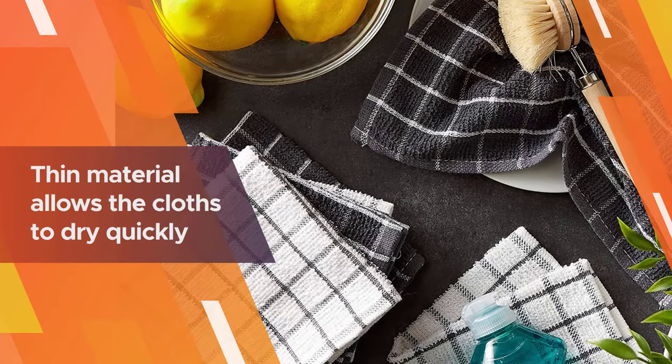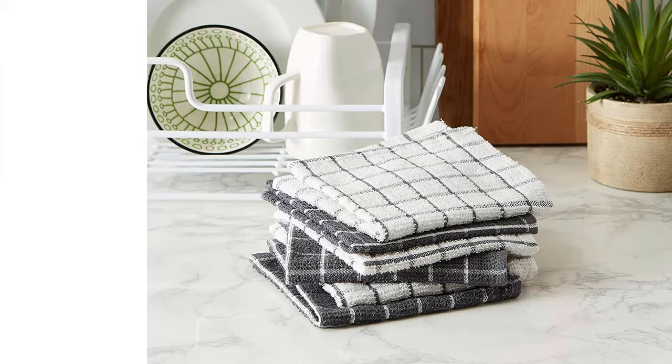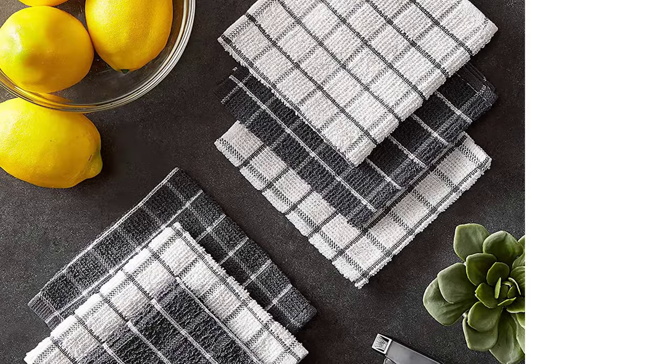You can choose to buy them in an array of fun colors like aqua, eggplant, or spice. These towels are of great value — many customers noted that the colors held up after multiple washes, and the thin material allows the cloths to dry quickly.